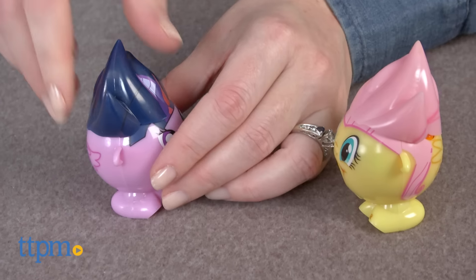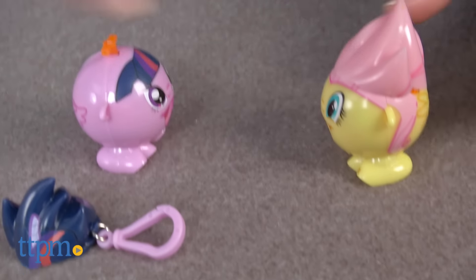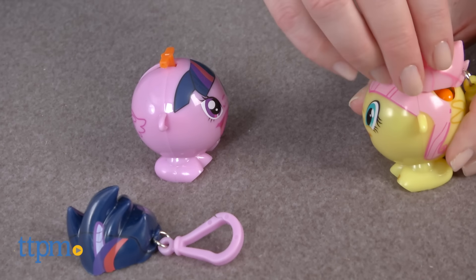Kids can also mix and match the hair from one Rad's with another, and each Rad's has a clip so kids can always have their Rad's candy with them.